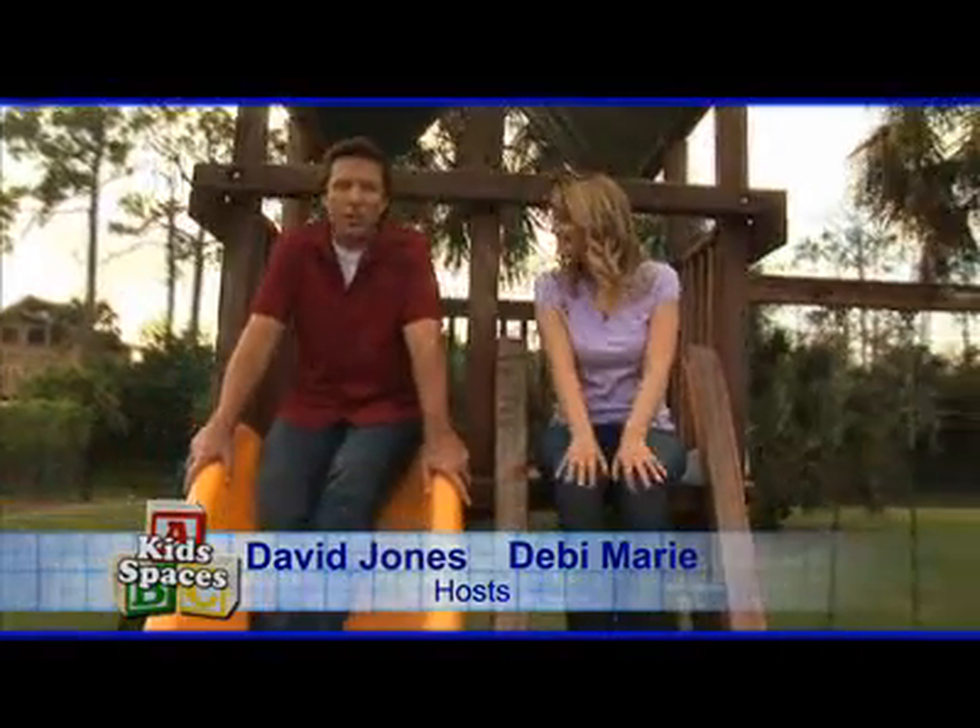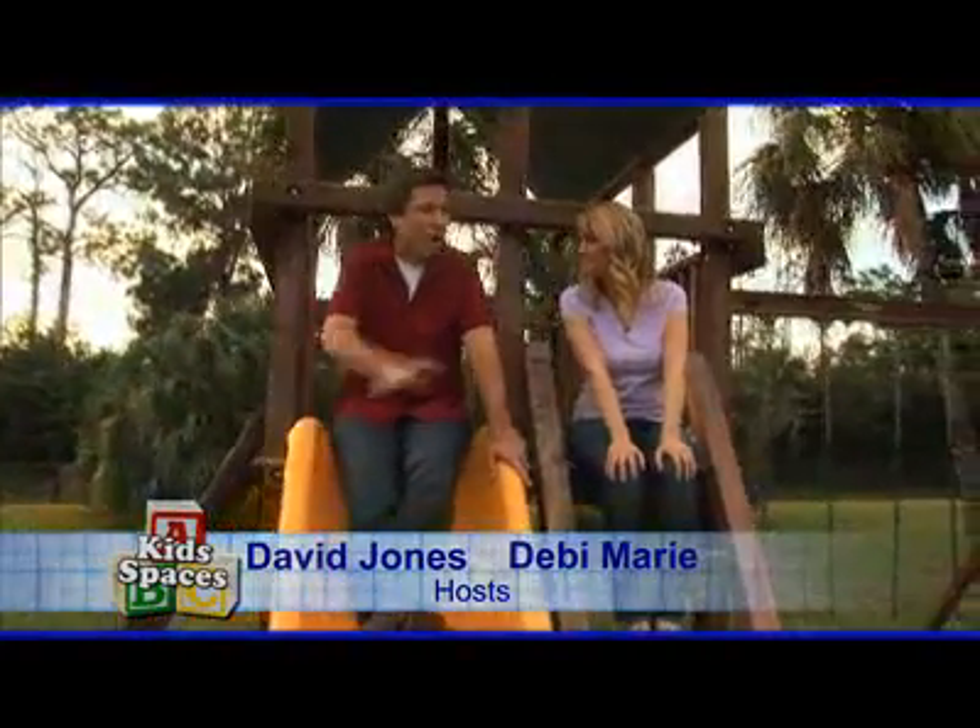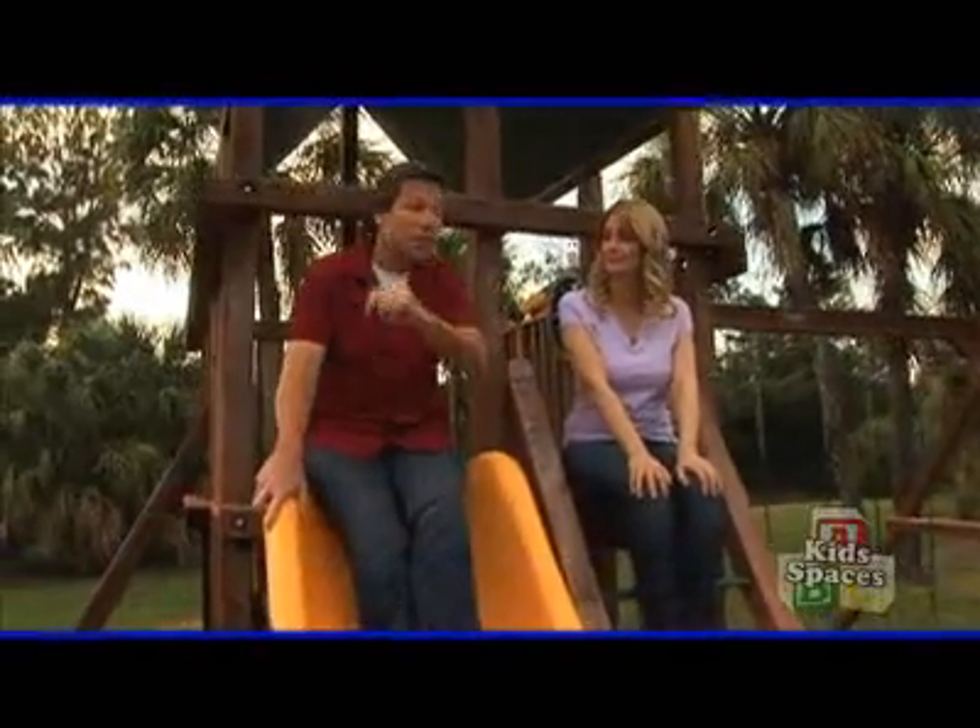Hi, I'm Debbie Marie. And I'm David Jones. You know, Debbie, when it comes to kids, the topics are wide and varied. And it just so happens we have a wide range of topics all over the place on today's show.